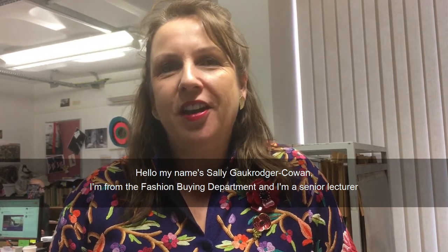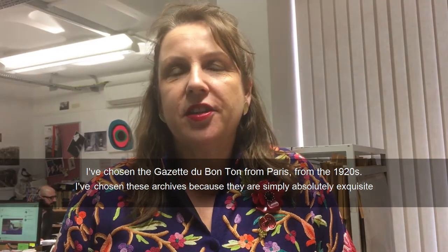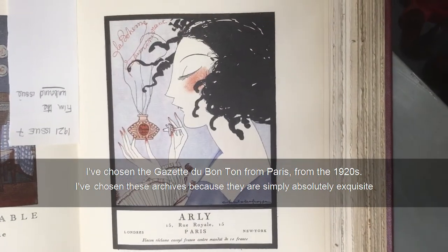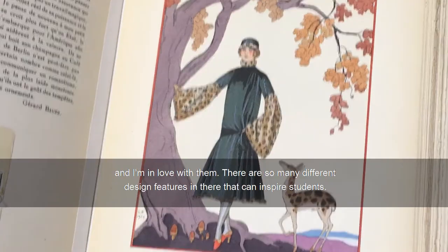Hello, my name is Sally Gore-Croger Cowan. I'm from the fashion buying department and I'm a senior lecturer. I've chosen the Gazette du Bon Ton from Paris from the 1920s. I've chosen these archives because they're simply absolutely exquisite and I'm in love with them.